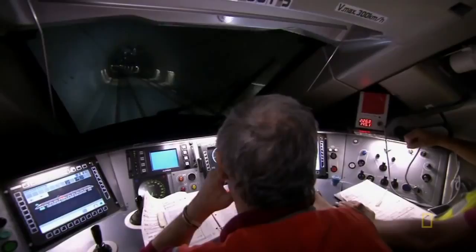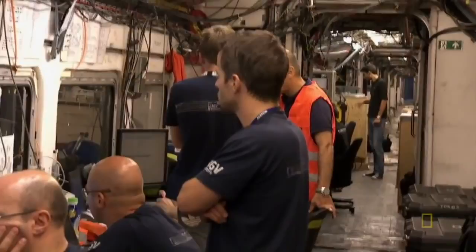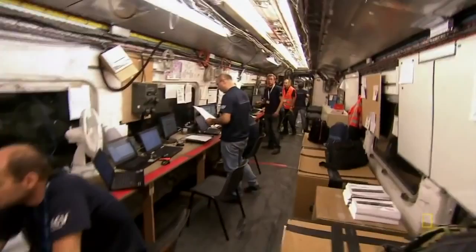A 400-ton train can't stop on a dime. On this train, we have two braking systems — one is electrical and the other is pneumatic. Just in case of emergency, you can use both with the emergency brakes. It takes the train three kilometers and just over a minute to come to a complete stop. The immense stopping force can cause the brakes to heat up to 600 degrees — that's magma hot.